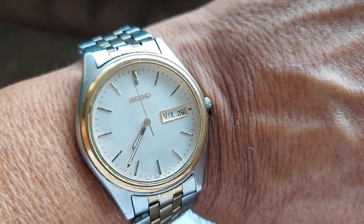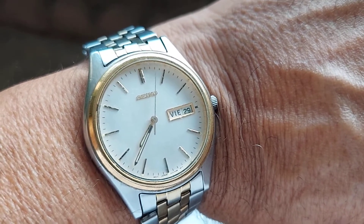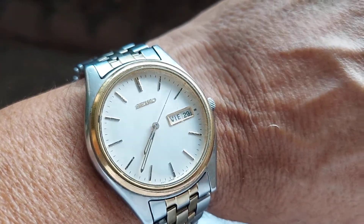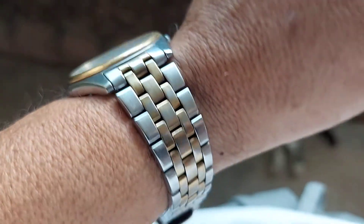Here we have a Seiko 7N439048 Quartz movement watch with a day-date window. This one has a white dial with a gold plated bezel and stainless steel bracelet.